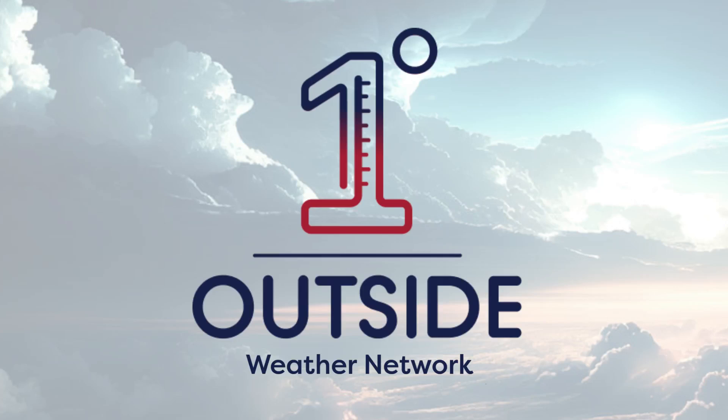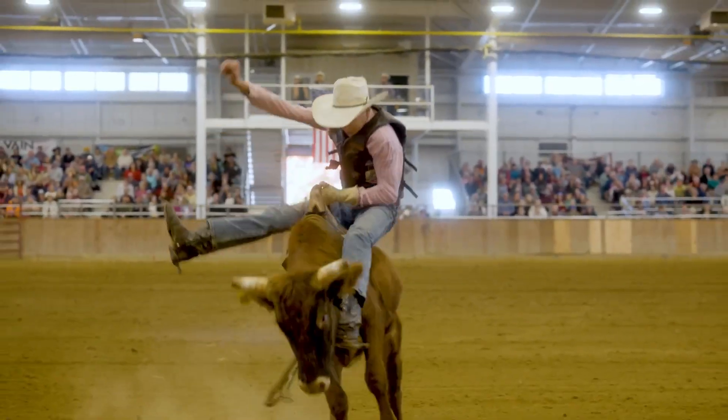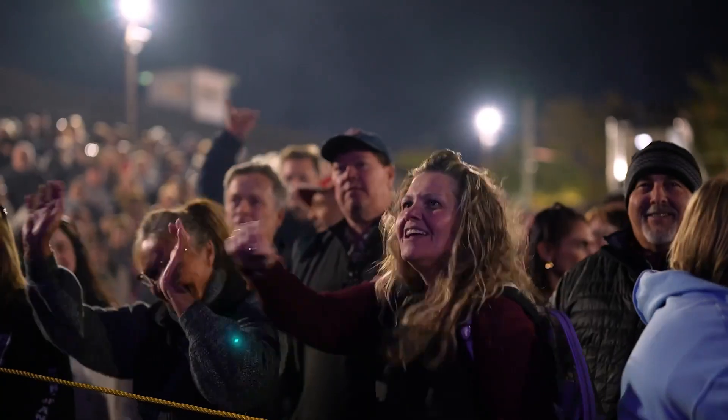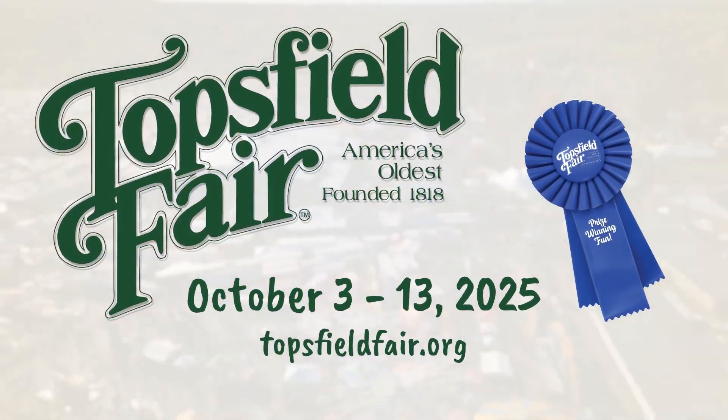This One Degree Outside video is brought to you by the Topsfield Fair. At the Topsfield Fair, fun is around every corner. Experience the thrills, flavors, and entertainment you won't forget. From award-winning bites to exciting live shows, prize-winning fun awaits you at the Topsfield Fair, October 3rd to the 13th.